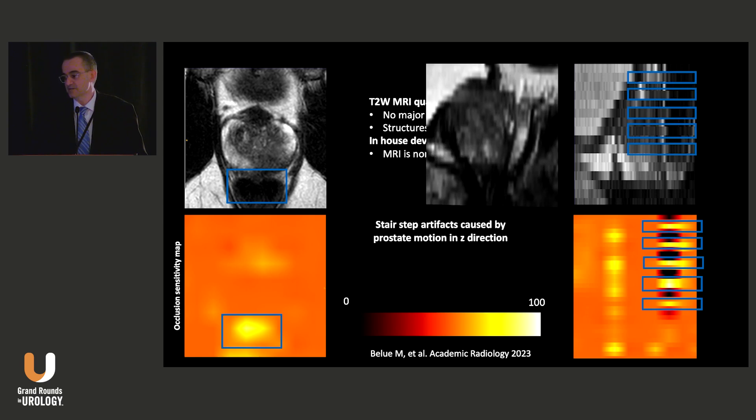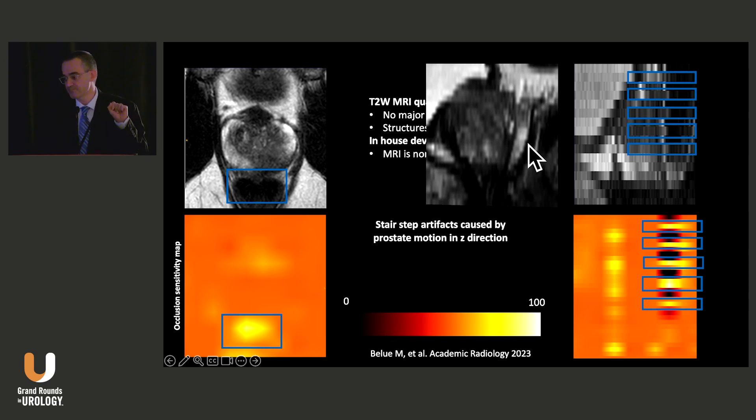You need to see the image in the reconstructed view, because you are reconstructing those images when you do fusion-guided biopsies. This image is not ideal for lesion burden estimation, staging, and prostate biopsies — that's what the machine is telling us. Repeat the image. Our goal is to put this system into scanners and give real-time feedback to technologists.